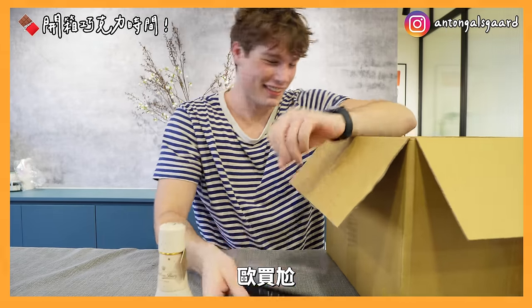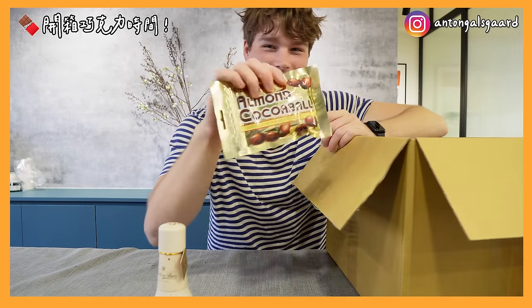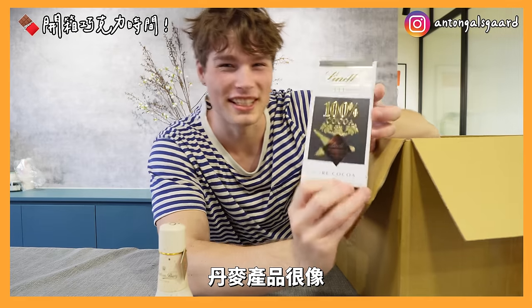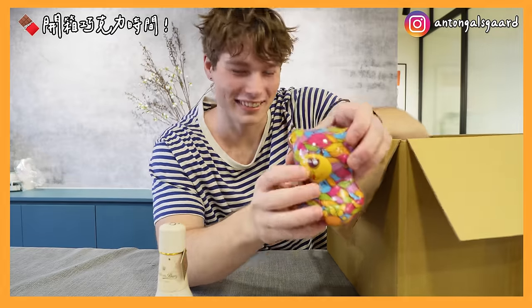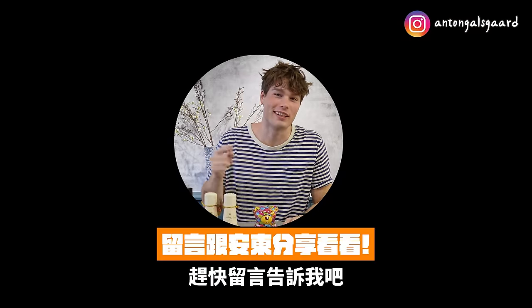Okay, let's unbox! Jeez, that's a big amount of chocolate! Oh my god. Those look really good — I think I'm gonna like this. This seems quite similar to some of the Danish products that we have in Denmark, so I'm really excited to taste this later. And a bear — that's awesome! Oh my god, I'm ready to taste all of them. Let's go!